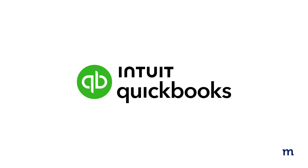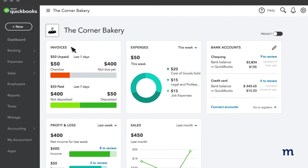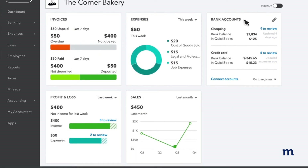On the other hand, we have QuickBooks. A champion for small businesses, it's been a go-to for years. QuickBooks is renowned for its user-friendly interface — it's intuitive and accessible for users at all levels.